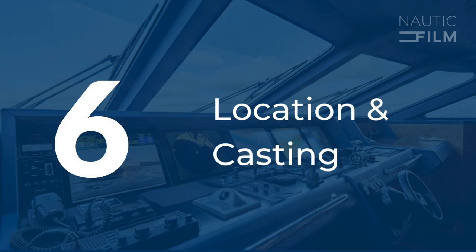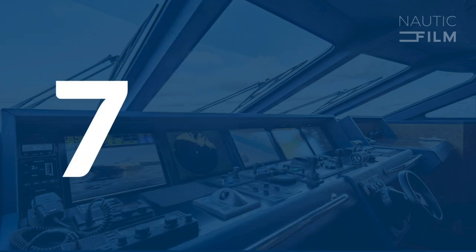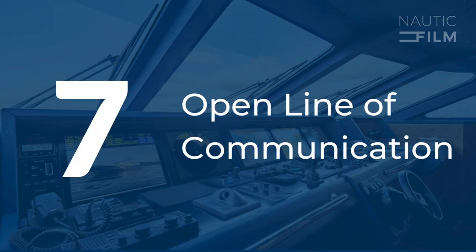Location and casting decisions. The choice of locations and potentially casting talent are significant considerations in any video project. While your production team will propose options, your approval ensures these selections complement your brand and message. Open line of communication: establishing clear communication channels with your production team is essential. Decide on regular check-in points and who your main point of contact will be. Being available to answer questions or make decisions quickly helps keep the project on track.